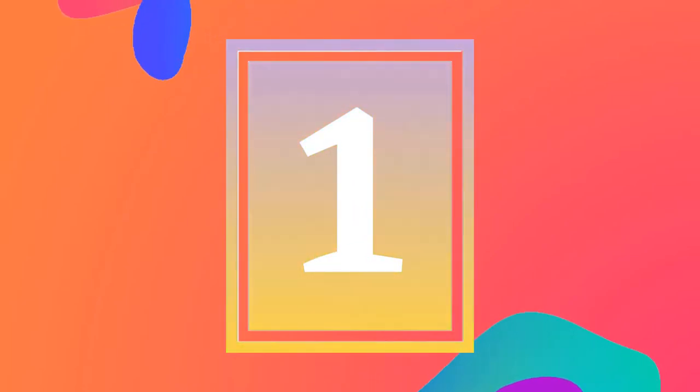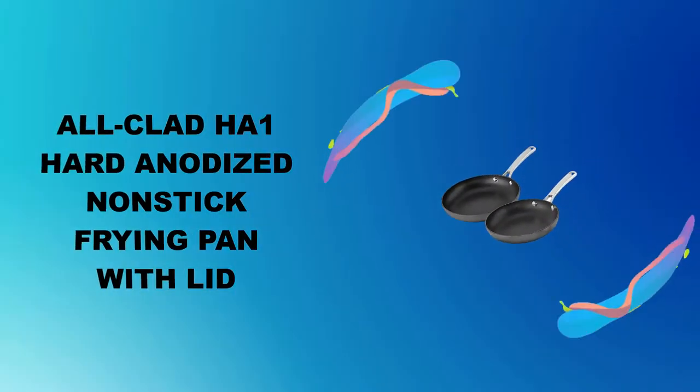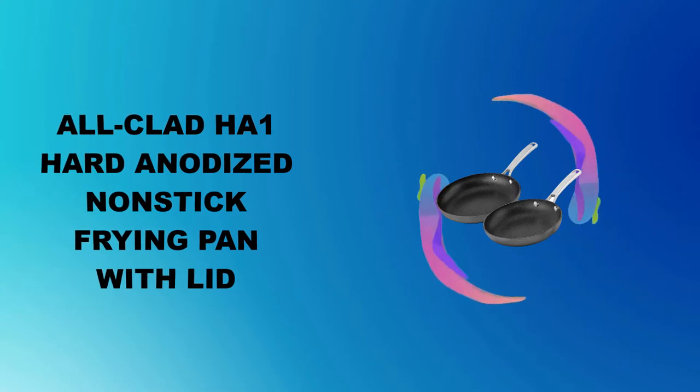At number 1: the All-Clad HA1 Hard Anodized Nonstick Frying Pan with lid.